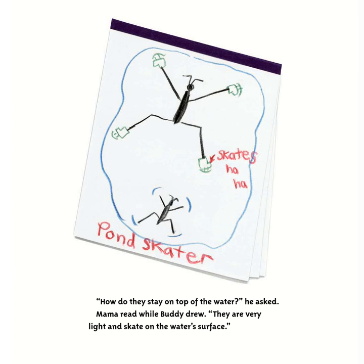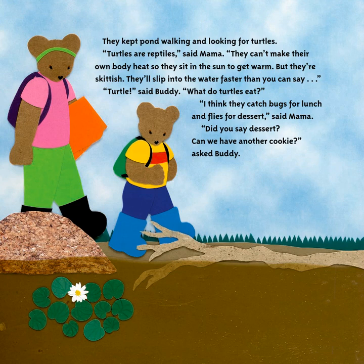'How do they stay on top of the water?' Buddy asked. Mama read while Buddy drew: they are light and skate on the water's surface. They kept pond walking, looking for turtles. 'Turtles are reptiles,' said Mama. 'They can't make their own body heat, so they sit in the sun to get warm. But they're skittish — they'll slip into the water faster than you can say turtle.' 'What do turtles eat?' asked Buddy.